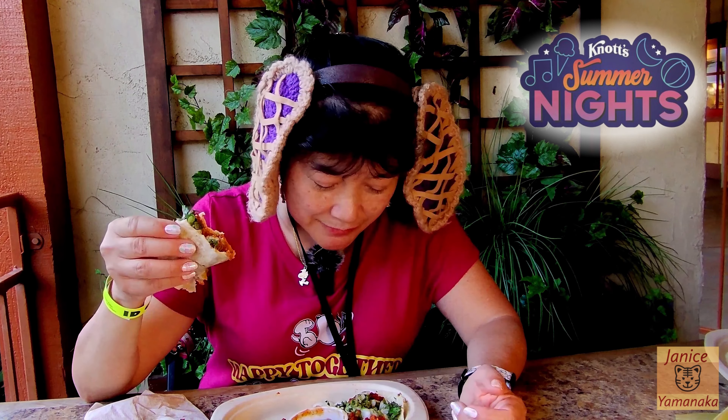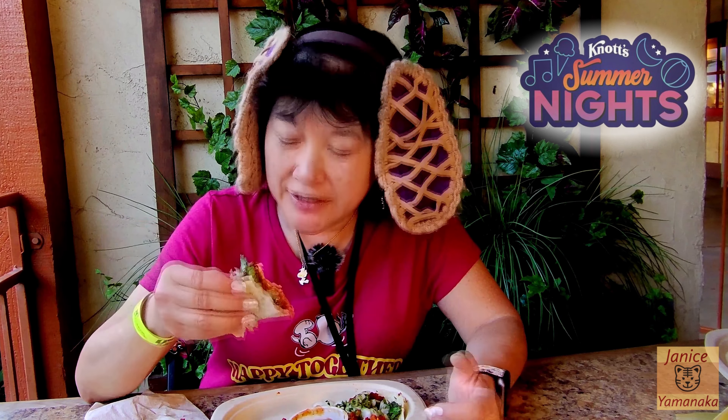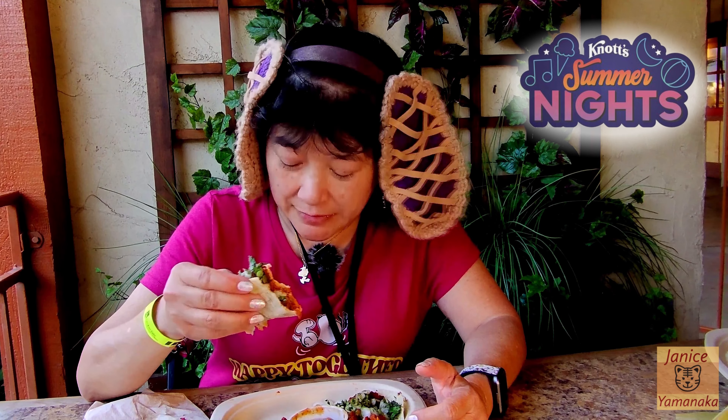It's also either vegetarian or vegan. I don't see anything on here that should be not vegan, so I think it's vegan probably. So yeah, if you want a nice vegetarian or vegan option, I would try this — it's pretty good.